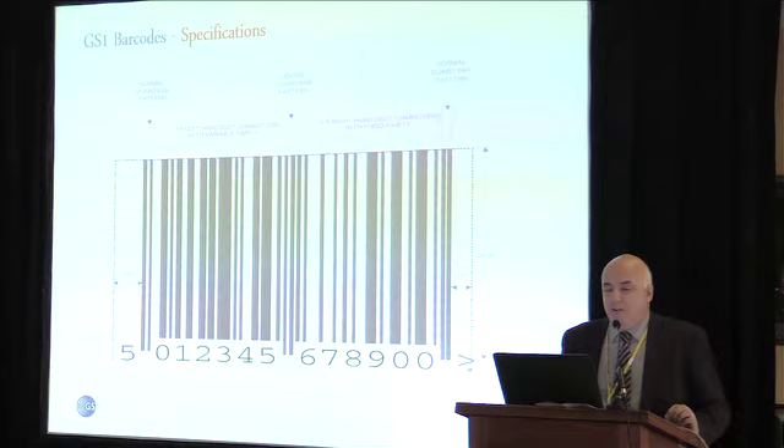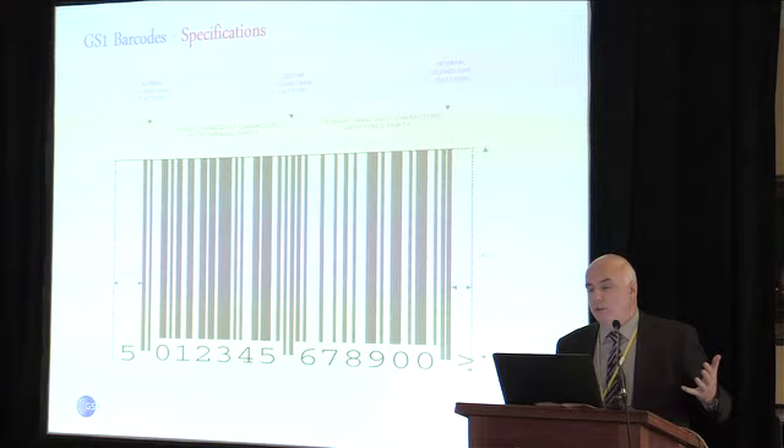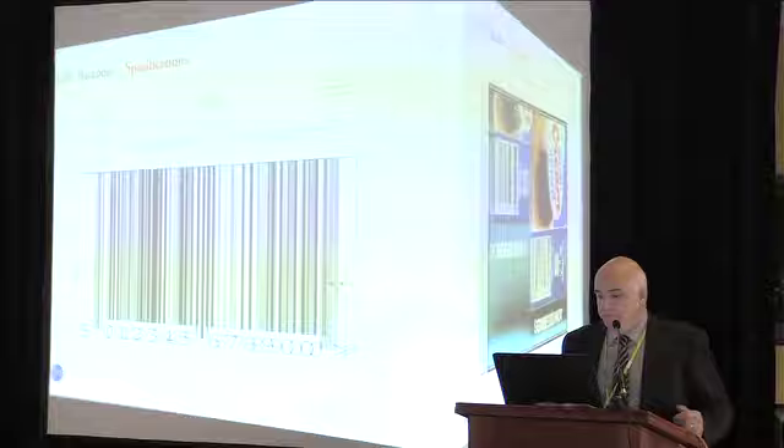There are barcode specifications. Most people think if they print a barcode using a font or a label application and it scans, the job is done — that's not the case. The fact that you produce a barcode and it scans is meaningless. Don't let your marketing people decide on the size of your barcode — there are specifications and you should follow them as closely as possible and have the barcode verified. What scans for you might scan in 90% of the stores your product ends up in, but not in 10%. And in those 10%, it could cost you significantly — a lot of large retailers will actually fine you if your product doesn't scan correctly.